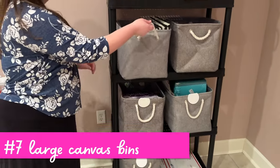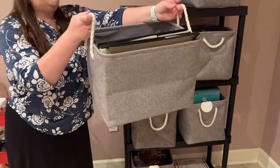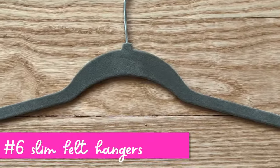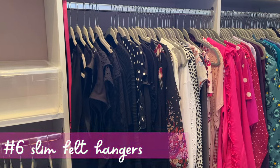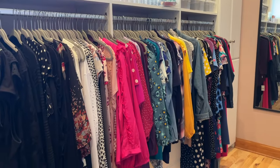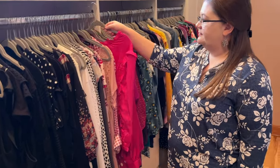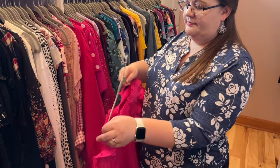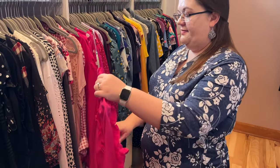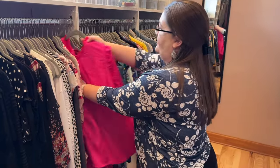These are the large canvas bins with rope handles from Amazon — they hold quite a bit and are here in our basement storage room. I love these velvet slimline hangers from Amazon. Look at how nice the closet looks when all the hangers are matching — that's the number one thing you can do to transform your closet. They're very slim so you can fit a lot, excellent quality, and I also have the kids' version for my kids' rooms.